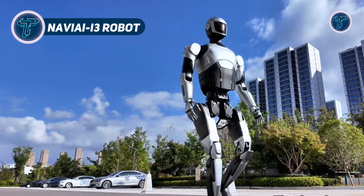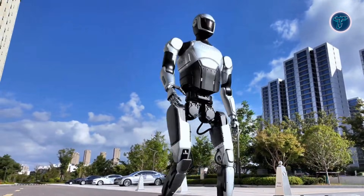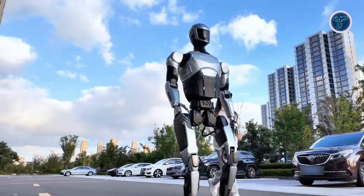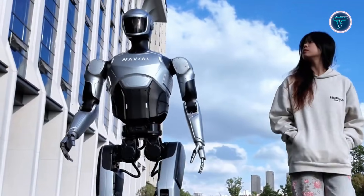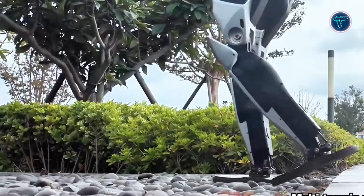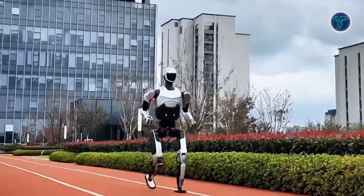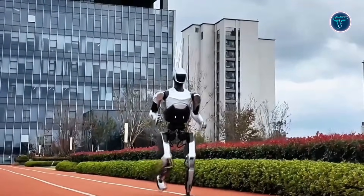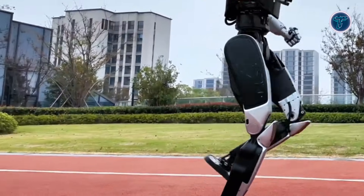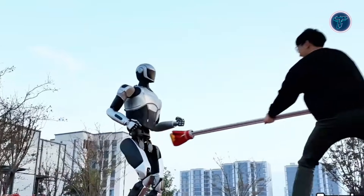The Navi AI i3 Humanoid Robot is a next-generation bipedal machine designed to operate in real-world environments with human-like movement and intelligence. Developed by the Zhejiang Humanoid Robot Innovation Center, this advanced robot showcases a balanced combination of strength, mobility, and autonomous control. Navi AI i3 is built to walk, bend, squat, and move smoothly across uneven surfaces such as slopes, gravel, and industrial floors, highlighting major progress in humanoid locomotion. Its powerful lower limb system allows stable movement at higher speeds while maintaining balance and precision.